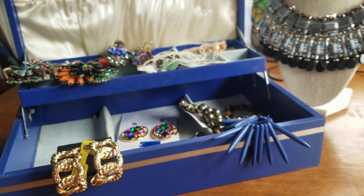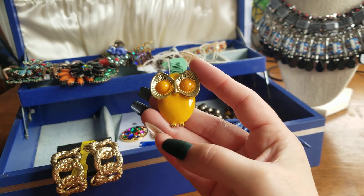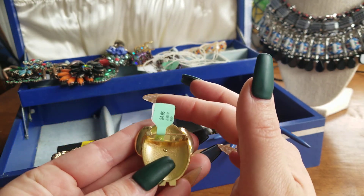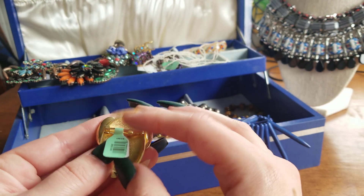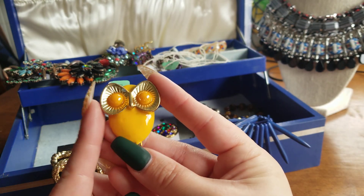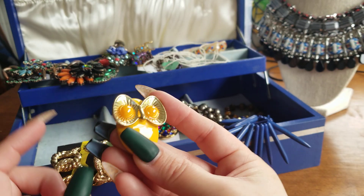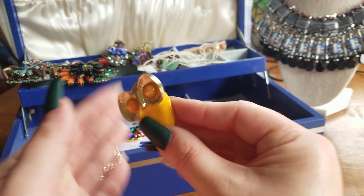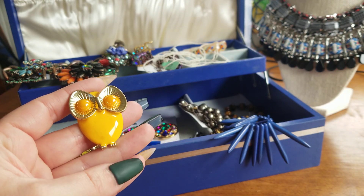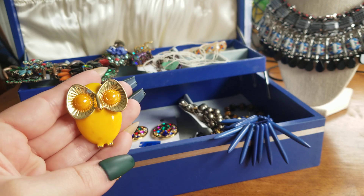Look at this cute little owl — look at this hooter! She is a pin and I will sell her for $8. She is enamel — look at how pretty those eyes are. She feels like butter and has weight. There's no wear, she's great. She'll be $8.